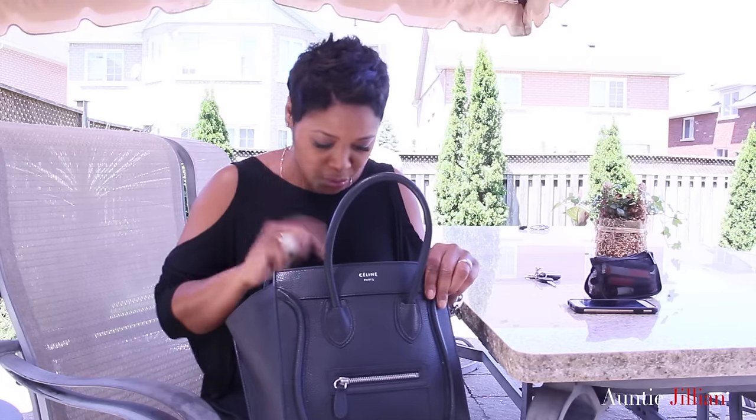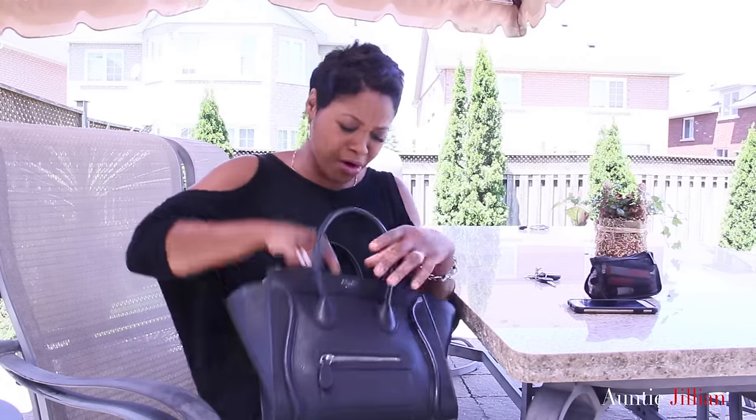I don't know what it is with me carrying around every lipstick that I practically own in my purse - I carry around every single lipstick. And of course, my wallet. I am a Michael Kors fan, I love a Michael Kors.